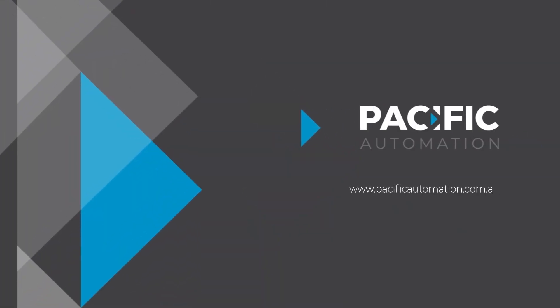To find out more about how the ADAM 6700 can work for you, please get in touch with us at pacificautomation.com.au.